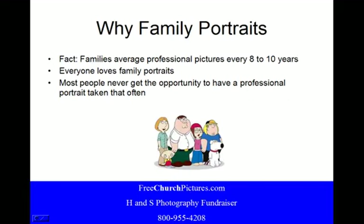So why family portraits as opposed to other fundraisers? Well, the fact is families average professional pictures every 8 to 10 years. Everyone loves family portraits, and most people never get the opportunity to have a professional portrait taken that often. Some families, unfortunately, never get that opportunity at all.